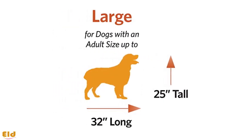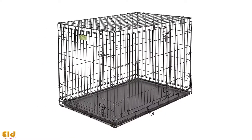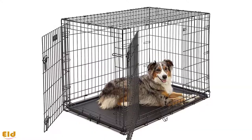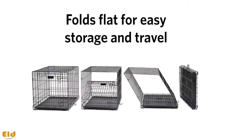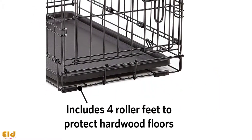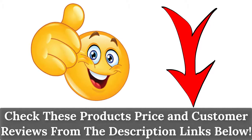Be sure to measure your dog and consider his predicted full-grown size when purchasing your crate. Available in seven different sizes ranging from extra small to extra extra large, this crate can accommodate virtually any sized dog. It comes with a one-year manufacturer's warranty, so if you're unhappy with your purchase, contact them for a resolution. You can check these products' prices and customer reviews from the description links below.